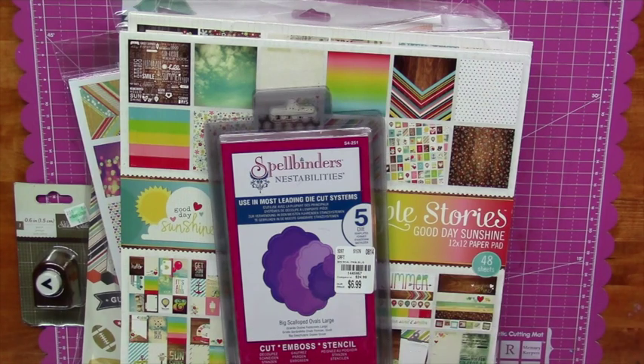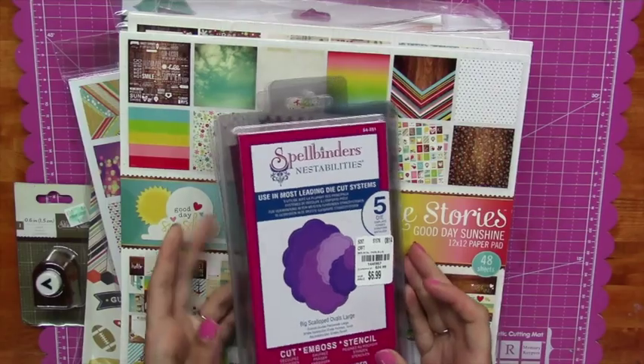Hey everyone, it's Sarah from pinkcricut.com and I have a haul video for you today. It's been a while since I've done a haul video so I thought I'd do one quick since I did some shopping.